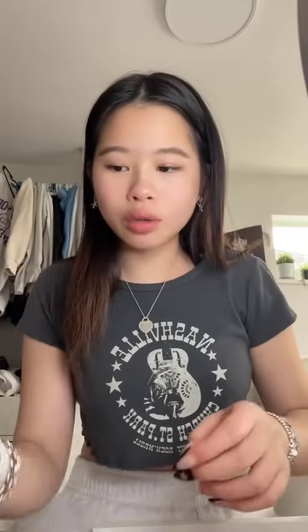I also got this really big beauty blender from Sephora, so I'm gonna use this to blend out my contour. I went and wet it — look how big it expanded! That is like exactly what I was looking for. I've been looking for a really big beauty blender and I just couldn't find one anywhere, and I saw that at Sephora and I was like, oh my god, I need that.